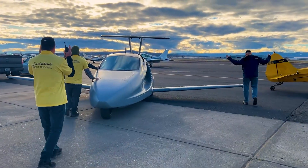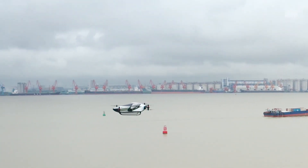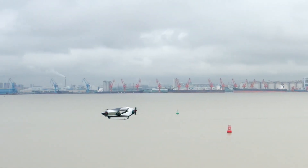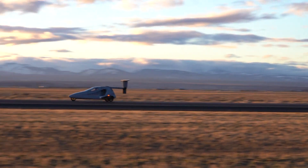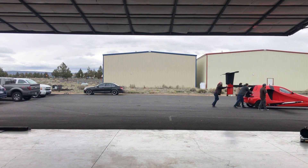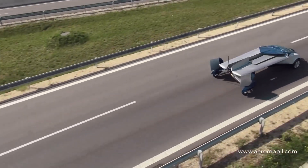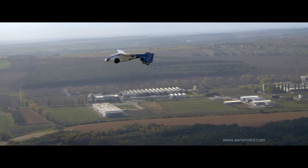Imagine cruising through the skies in your very own flying car, soaring above traffic and reaching your destination in a fraction of the time it would take on the ground. This futuristic vision has been a staple of science fiction for decades, but today it's becoming a reality. Flying cars are actually being developed and tested, with some already available for pre-order and ready to hit the market in the near future.